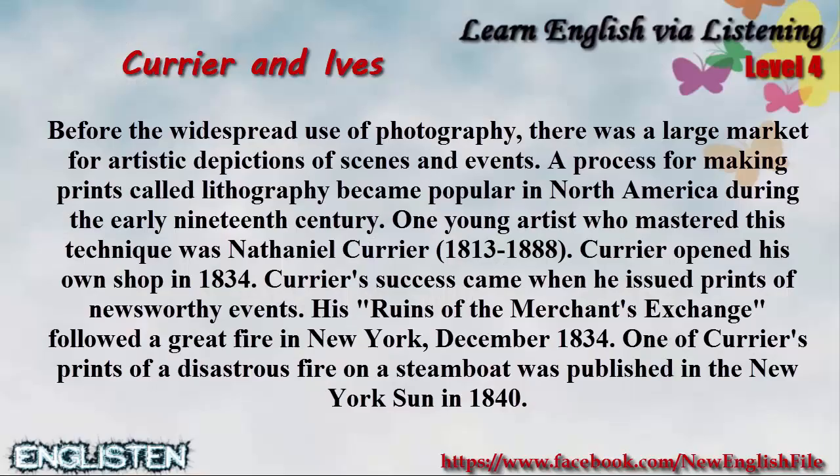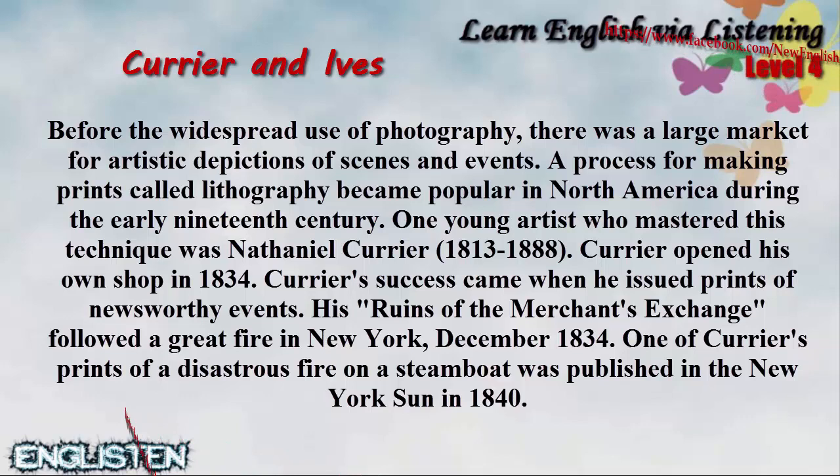Currier and Ives. Before the widespread use of photography, there was a large market for artistic depictions of scenes and events. A process for making prints called lithography became popular in North America during the early 19th century.